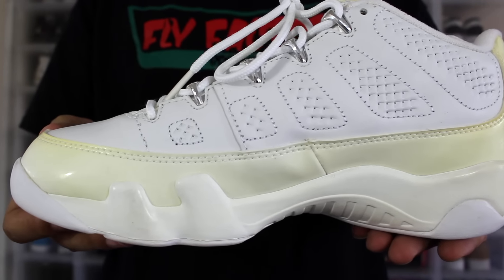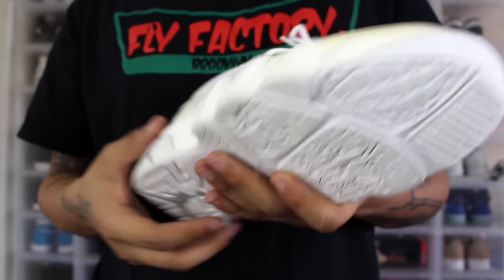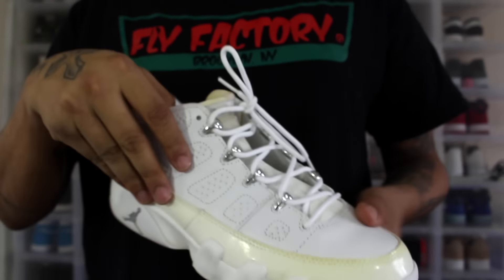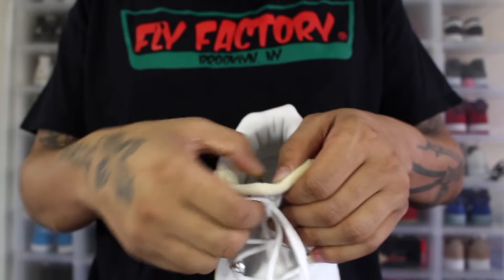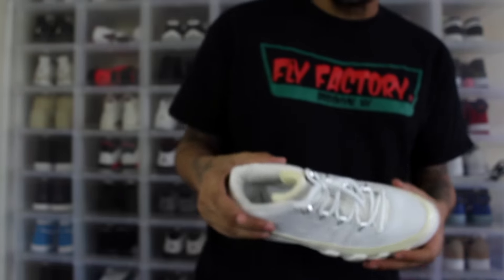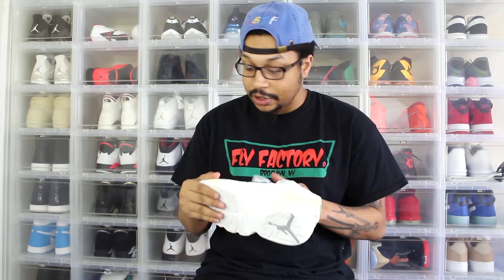You'll see a few dirt marks because these are so old — they just accumulate dirt over time. These actually released in 2002. They're my size, so I'll probably wear these. The sole looks like it held up pretty well. I'm keeping the box; these are definitely a classic pickup.